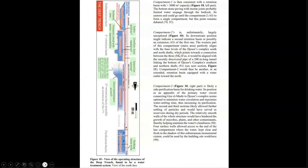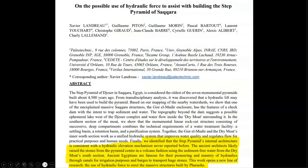On to their hypothesis about the internal hydraulic lift. As quoted directly here, begin quote: 'We identified that the step pyramid's internal architecture is consistent with a hydraulic elevation mechanism never reported before. These ancient architects likely raised the stone from the pyramid center in a volcano fashion using the sediment-free water from the dry moat's south section. Ancient Egyptians are famous for their pioneering and mastery of hydraulics through canals for irrigation purposes and barges to transport huge stones. This work opens up a new line of research — the use of hydraulic force to erect the massive structures built by pharaohs.' End quote.